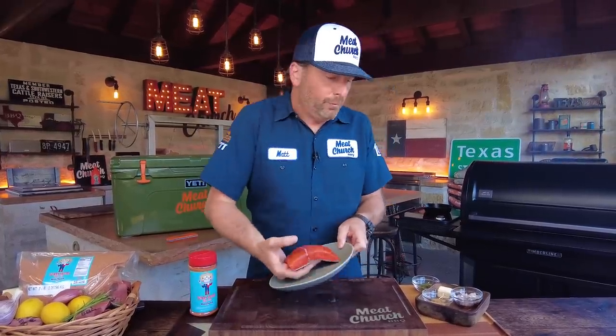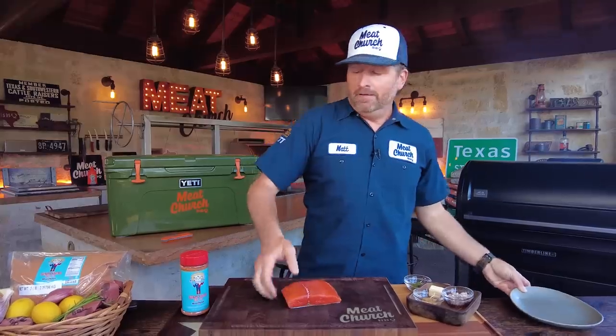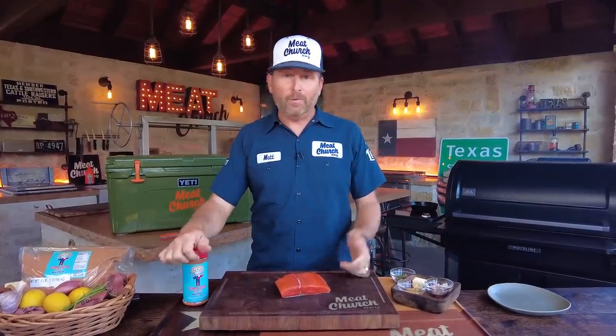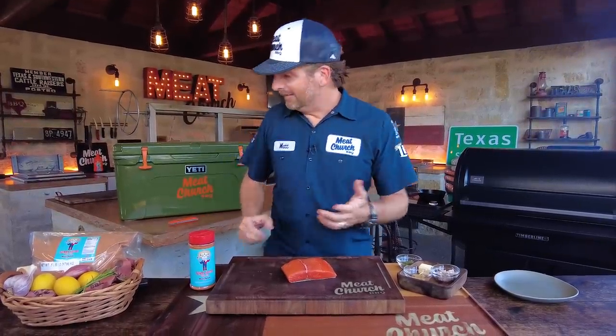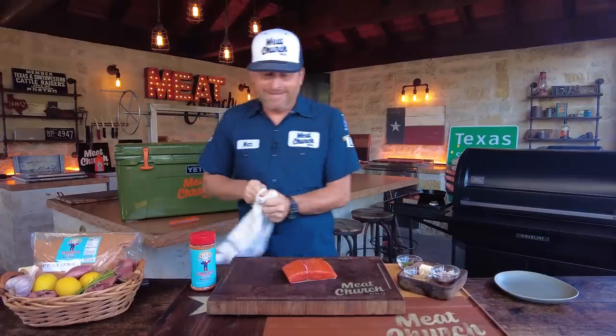I worked with Blaine, the executive chef at the lodge at the West Coast Fishing Club, and while I was there I asked how he would cook it, just to hear something different. We're going to use Blaine's technique today. If you like the skin on — and this is still skin on — we're going to sear it and then poach it in butter. It's going to be delicious.